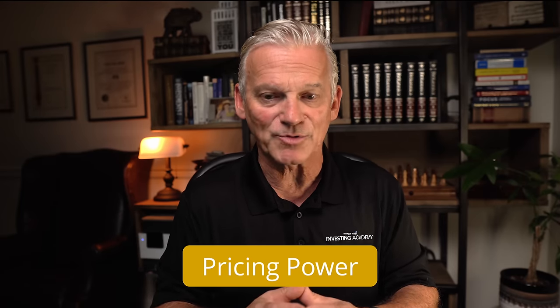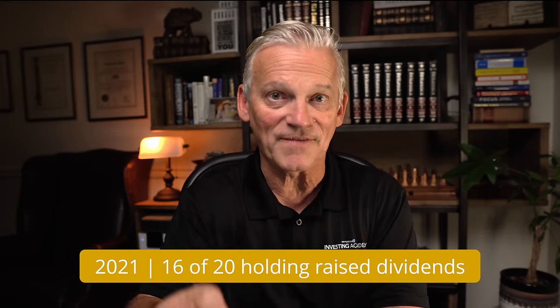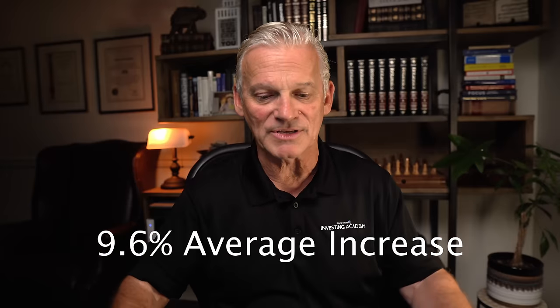Another advantage of having stable global brands is strong pricing power. We're seeing inflationary times right now, and a lot of companies that don't have the stability can't reprice their products or services to keep pace with inflation and input costs — they can struggle mightily. Whereas branding companies can raise those prices without losing a whole chunk of market share, contributing to stability. Another key when it comes to retirement income is the dividends that these underlying companies provide. In 2021, 16 of the 20 holdings in the ETF actually raised their dividend, with an average increase of 9.6%.